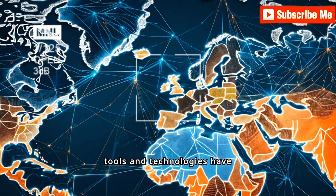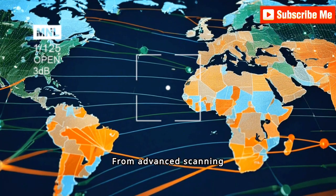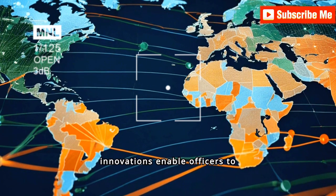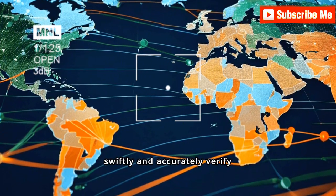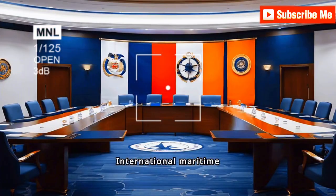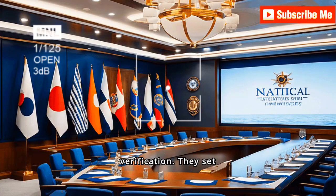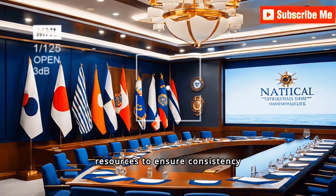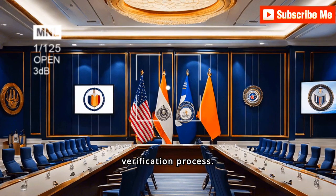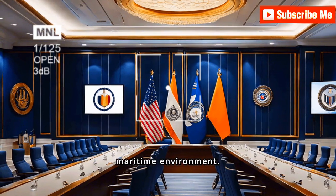Modern verification tools and technologies have revolutionized the process of checking ship certificates. From advanced scanning devices to sophisticated databases, these innovations enable officers to swiftly and accurately verify documents, ensuring maritime safety standards are upheld globally. International maritime organizations also play a crucial role by setting stringent guidelines and offering resources to ensure consistency and reliability in the verification process, fostering a safer maritime environment.